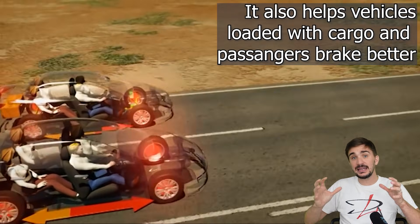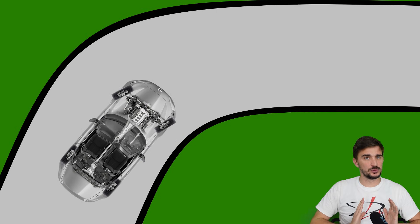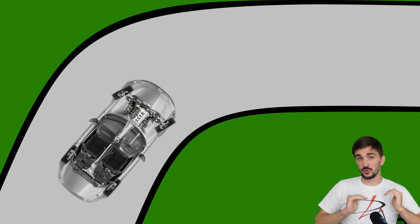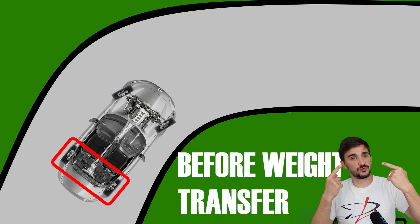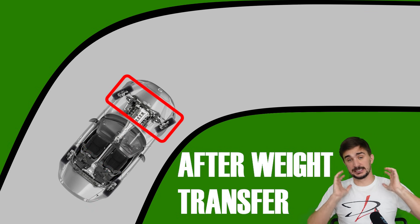depending on weight transfer and the overall amount of grip available to each wheel. For example, during cornering and braking, it will increase brake bias to the rear before weight transfer to the front occurs. When weight transfer happens, it will increase brake bias on the front.